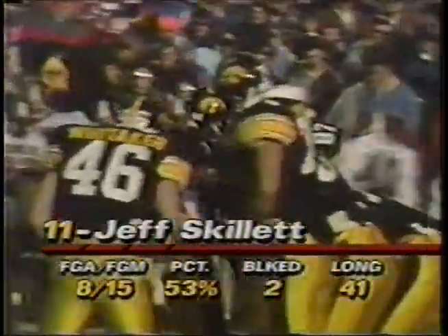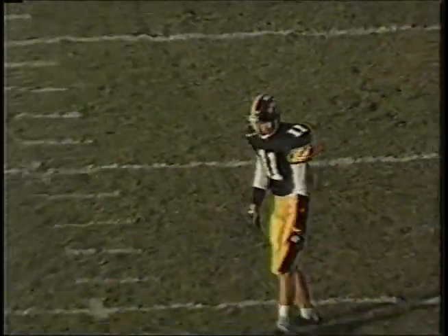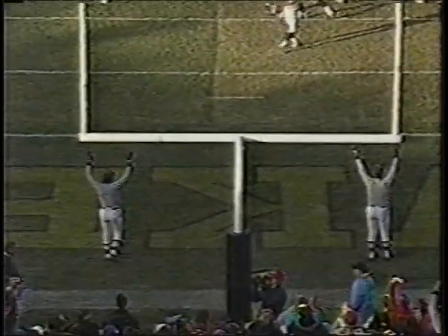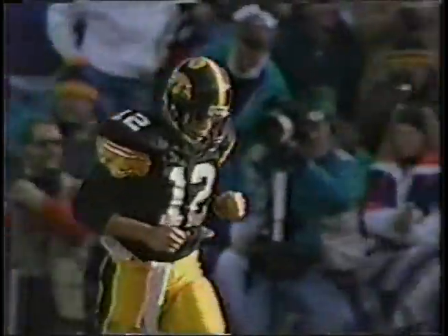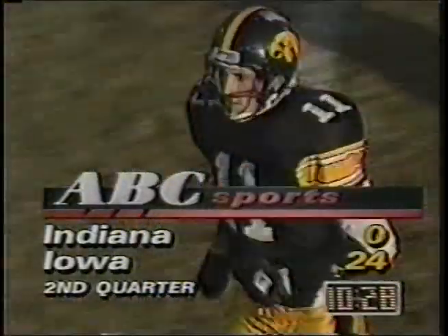Remember last week in Ohio — the Buckeyes were able to get penetration in the middle of Iowa's kicking alignment. Indiana will try to do the same thing if they can and put a move on Skillet, who will attempt a 26-yard field goal. Got that one up and good. Jeff Skillet's field goal makes it 24-0, Hawkeyes.